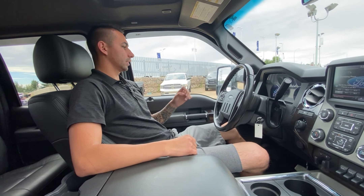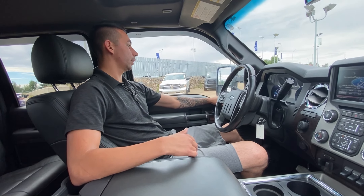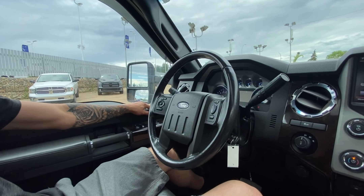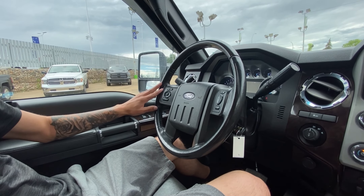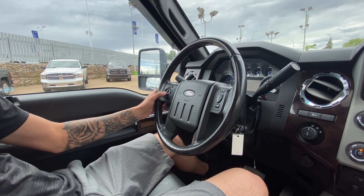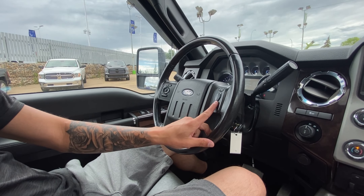Alright guys, now that we're inside — again, 168,000 kilometers. Power everything, memory seats for positions one and two, power mirrors that do slide out by a button — you can see they're sliding out right now, in and out. Power dimming lights, automatic headlights, and we have cruise control over here as well with toggles for the display.